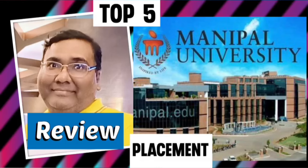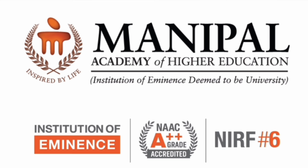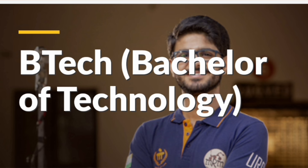This review is about Manipal Institute of Technology, MIT Manipal, covering its placements and course details. Manipal Institute of Technology is part of Manipal Academy of Higher Education (MAHE), which is the main university. It holds Institute of Eminent Status, which is the highest standard, and is ranked sixth among universities in NIRF ranking. It is also NAAC A++ accredited.